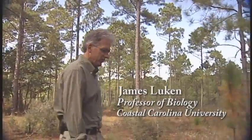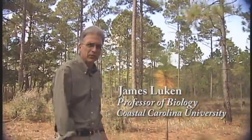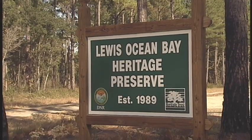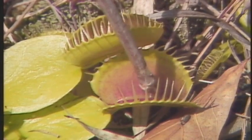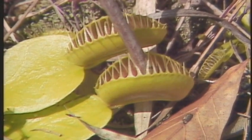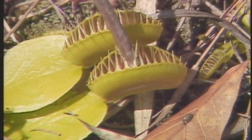Where we're walking right now is a state heritage preserve called Lewis Ocean Bay Heritage Preserve. The interesting thing about Lewis Ocean Bay is it's a real biological paradise.